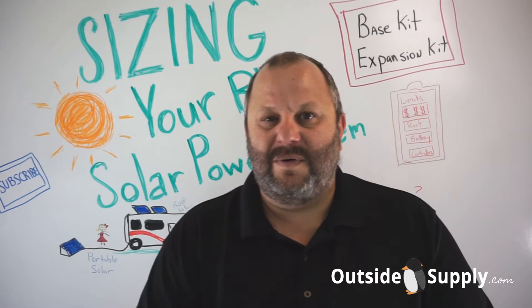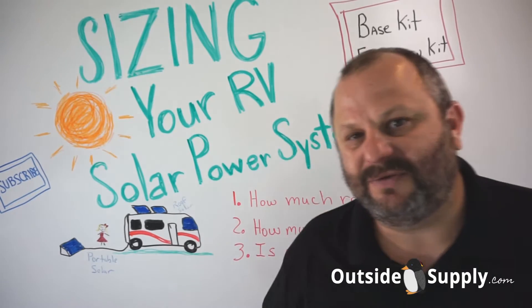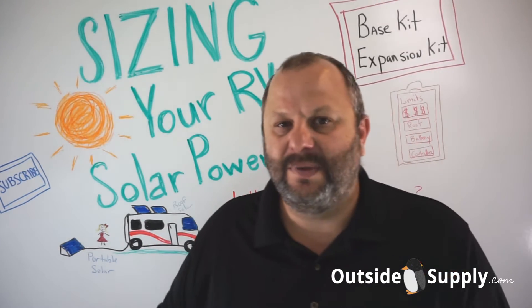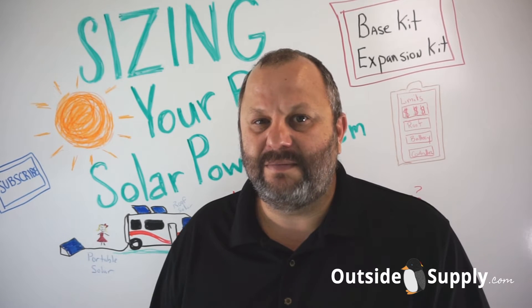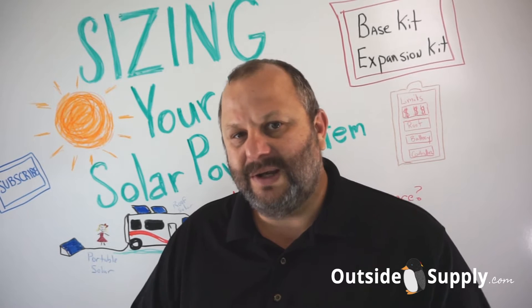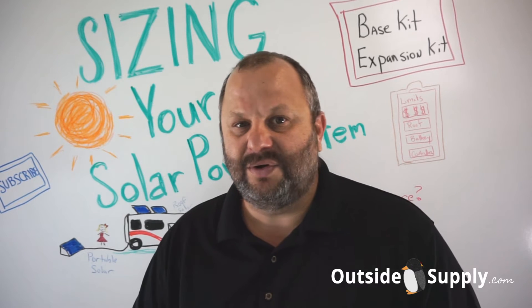Hi everybody, it's Chad again for Outside Supply. Thanks for joining me today for our video on sizing your RV solar system. This is probably the most common question people have when visiting our RV solar guide — they're trying to figure out how much solar they need.